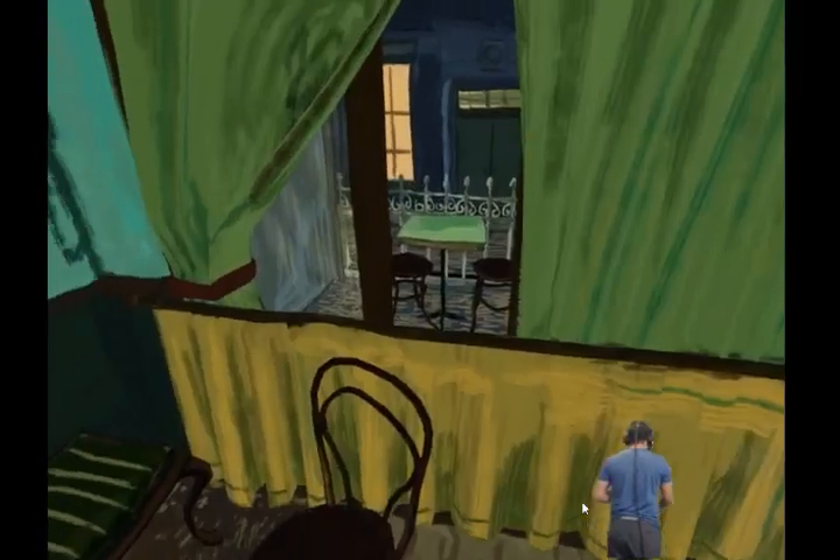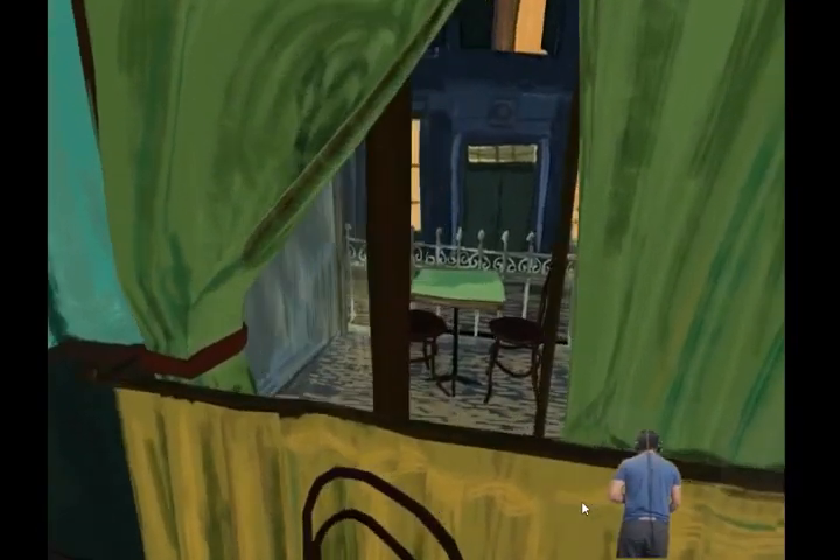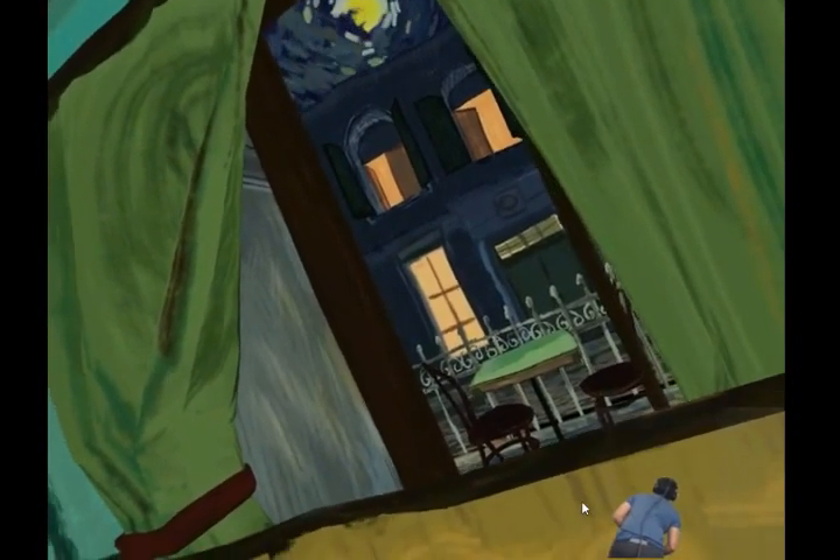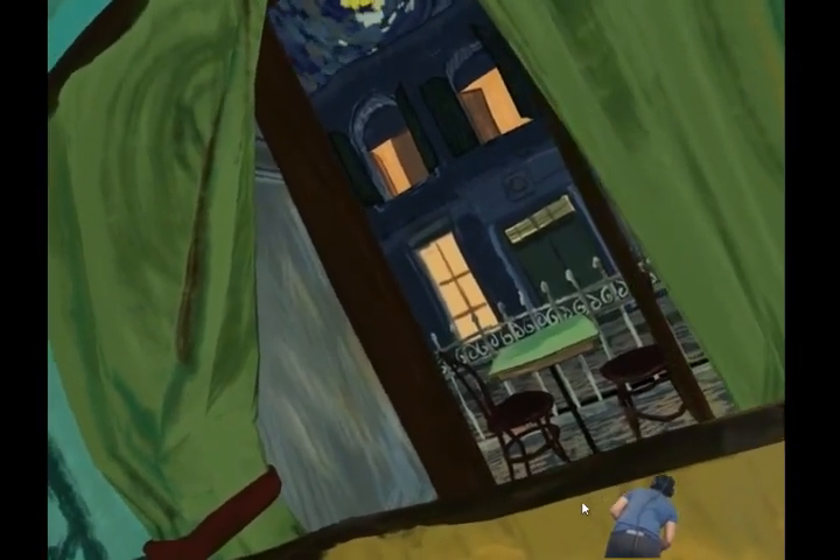There's a nice view of outside, so it'd be amazing if I could just go into this terrace. And even there, there's a Vincent van Gogh style night scene — that's really beautiful.